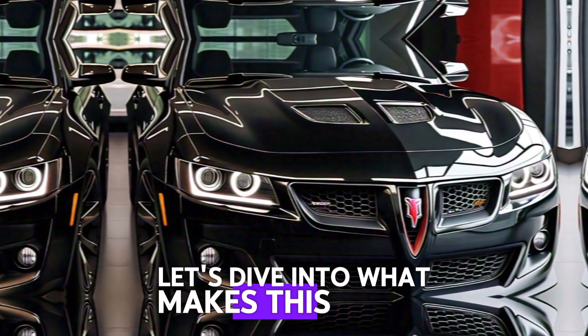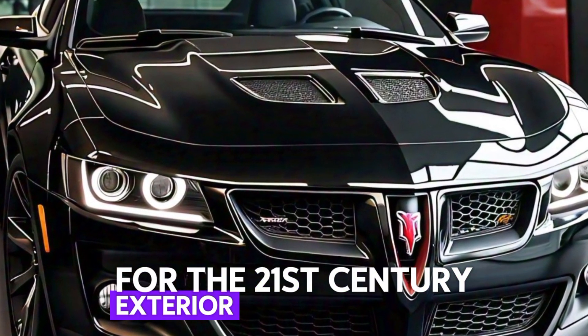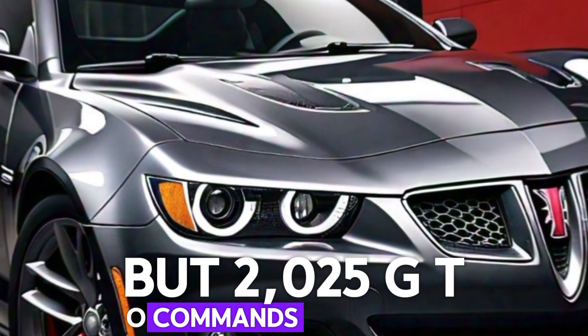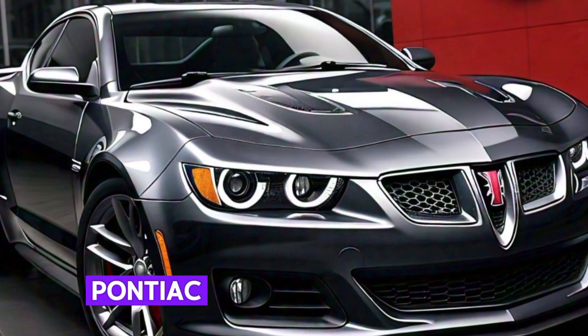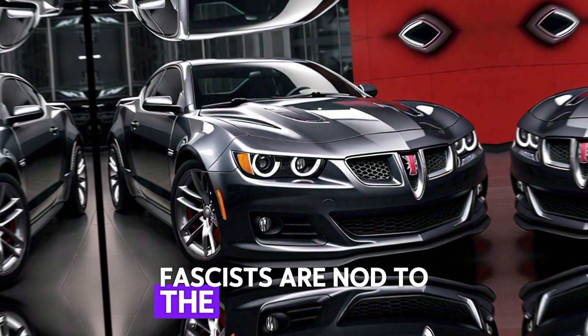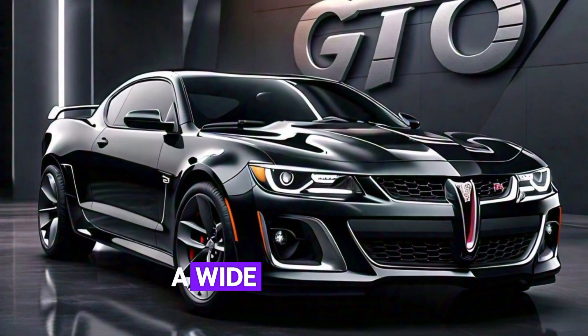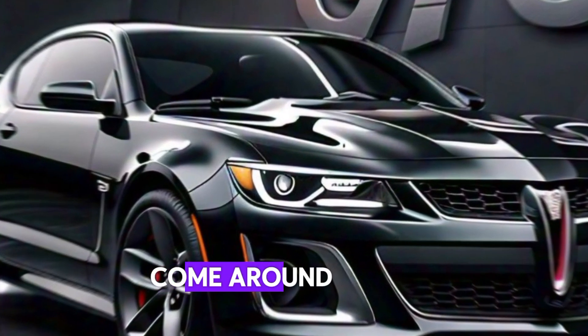Let's dive into what makes this beast a true muscle car for the 21st century. From the outside, the 2025 GTO commands attention — bold, muscular, and unmistakably Pontiac. The aggressive front fascia is a nod to the original GTO with a modern twist, and LED headlights, a wide stance, and a sculpted hood give it that iconic muscle car attitude.